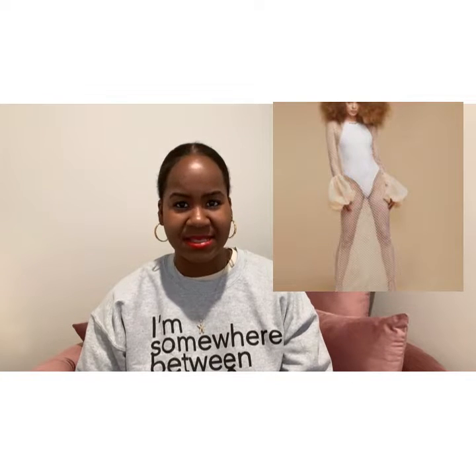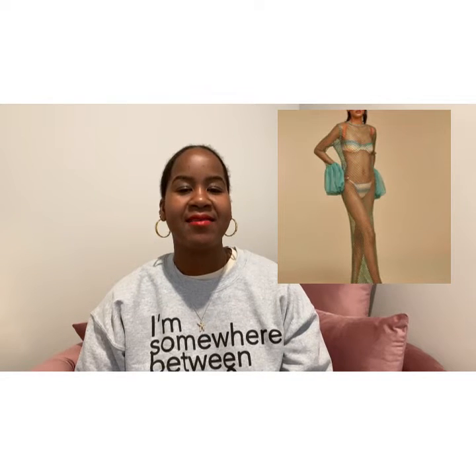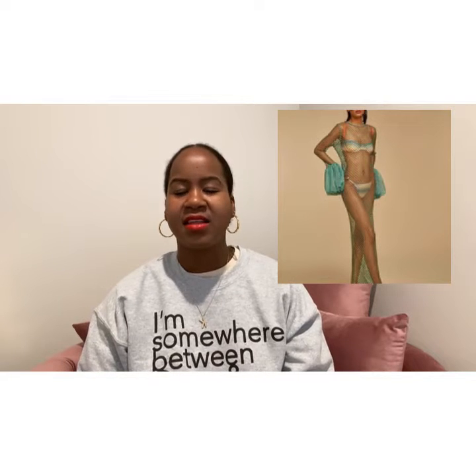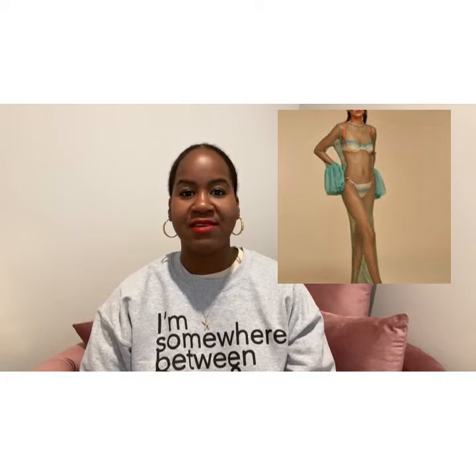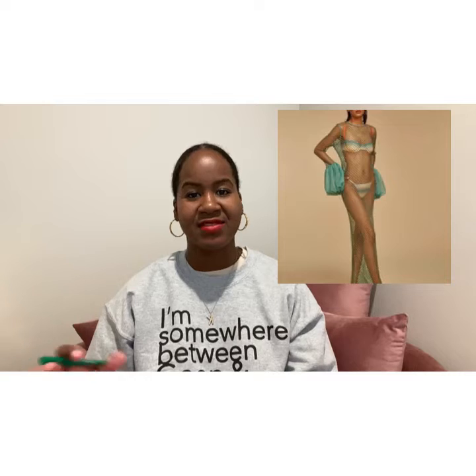The next one is the Lola netted dress. This one is quite pricey and I'm not really sure how or when I'm ever going to afford it, but it gives me just 'Black girl on a luxurious resort living her best life' vibes. It is all mesh with puffs at the end of the sleeves — super cute, very sexy, but still very tasteful depending on how you style it underneath.